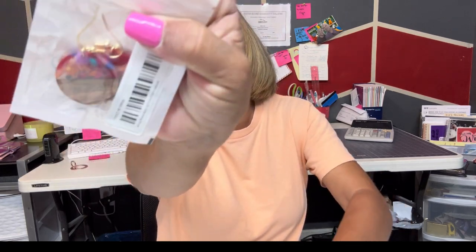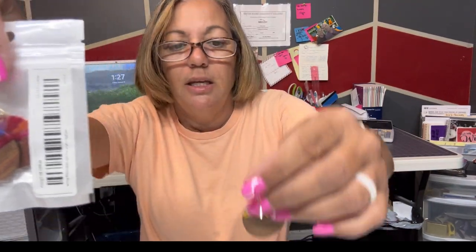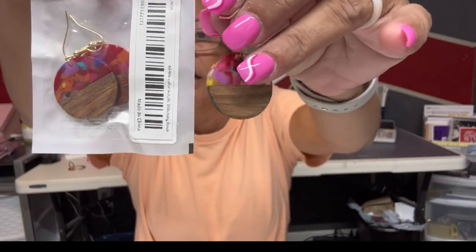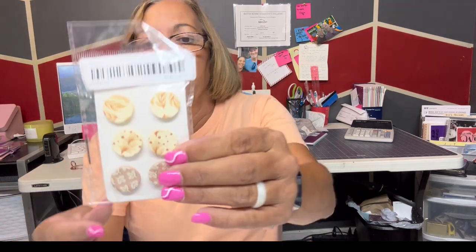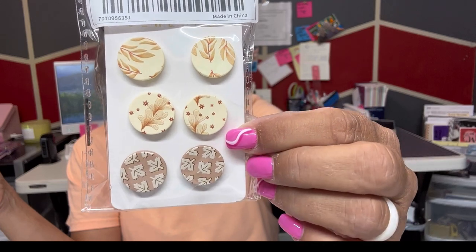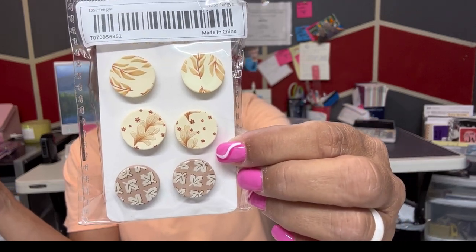Wait — I actually got two of these slightly different ones. This one has black in it, the other one doesn't. Okay so that's those two, and then I got these — they're cute, good for the fall. I think they're precious.